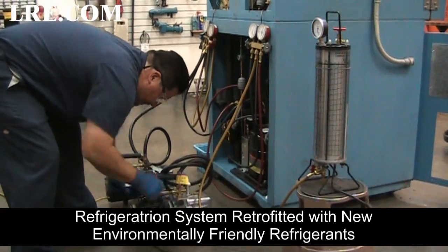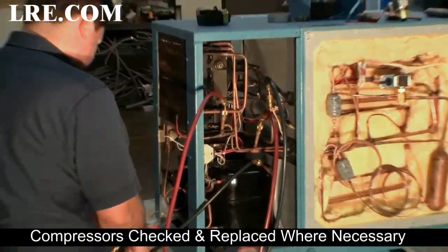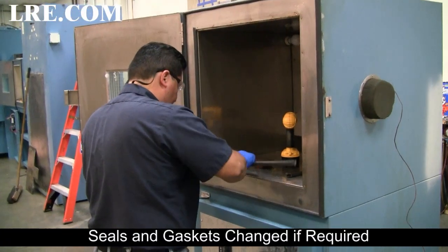Refrigeration system retrofitted with new environmentally friendly refrigerants. Compressors checked and replaced where necessary. Seals and gaskets changed if required.